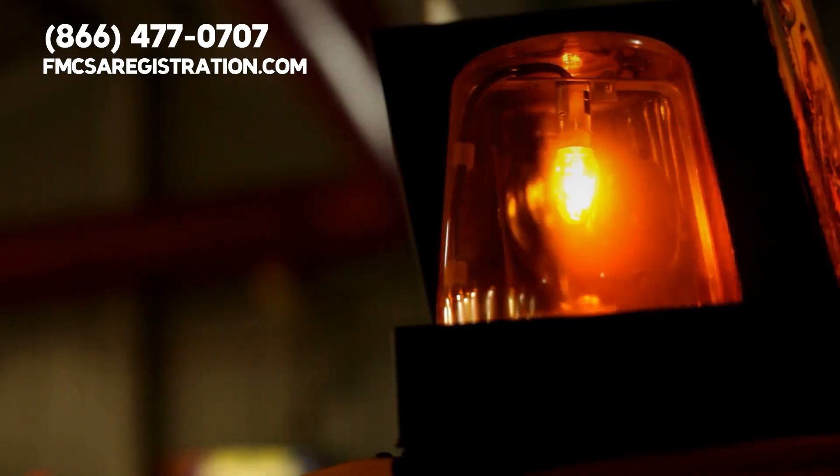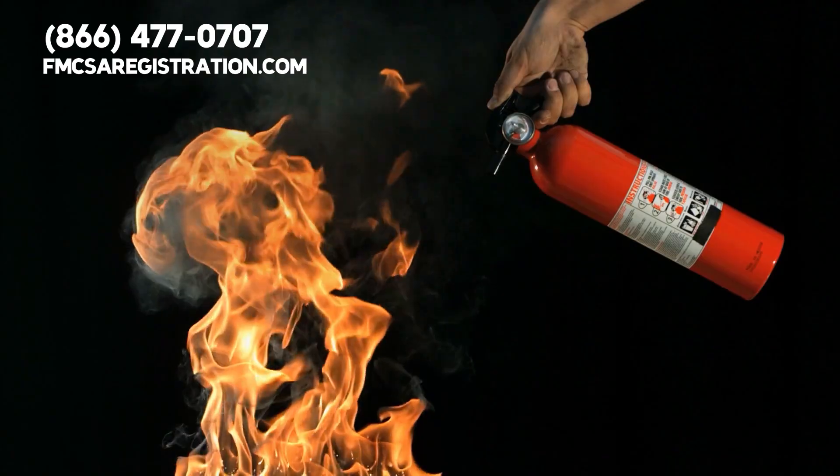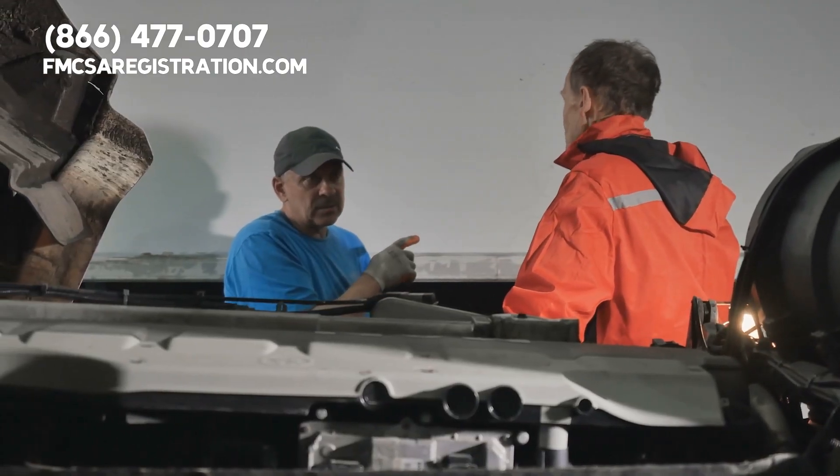Lastly, the inspector checks your emergency equipment: fire extinguisher, warning devices, and spare fuses. These items could be life-saving in an emergency situation.